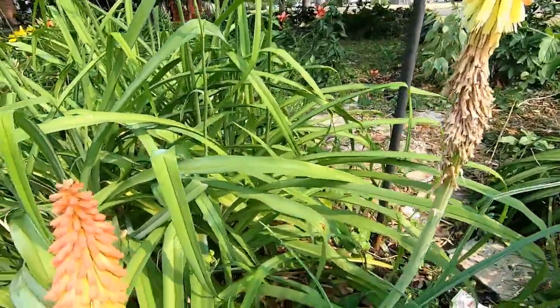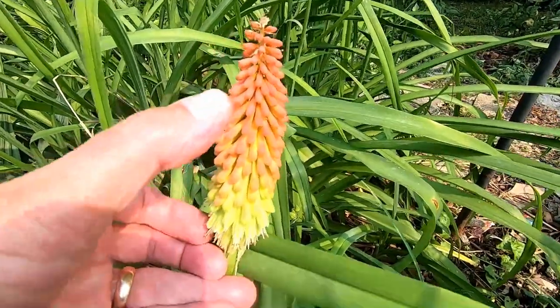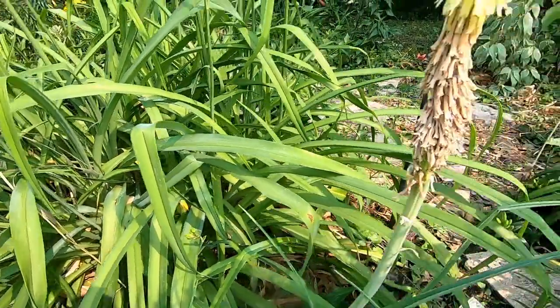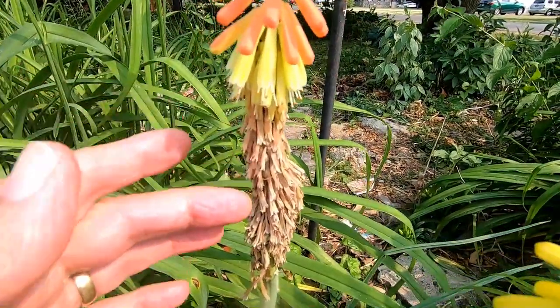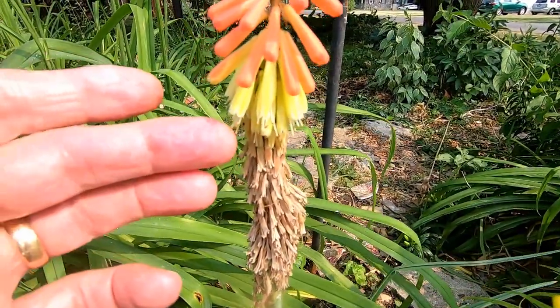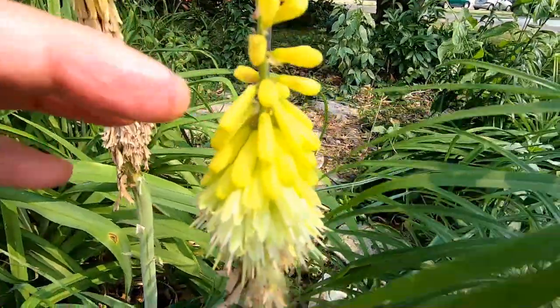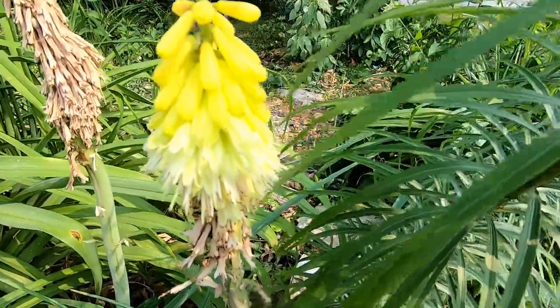You can see how it starts out here at the bottom — these are the blooms at the bottom, and these are the blooms that are coming on. As it blooms, it will travel up the flower like this. So these are spent blooms, these are new ones coming on, and these are ones that haven't bloomed yet. This is yellow at the top and it will be reddish as it blooms.